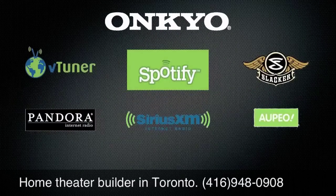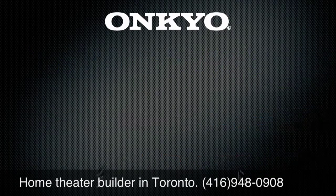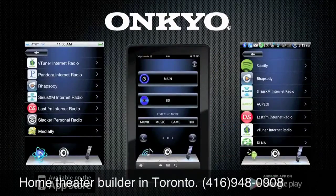The best in network capabilities with the widest selection of streaming content partners from any manufacturer. Stream from PC or DLNA devices, or stream from or control with your iPod Touch, iPhone or Android device, and even Kindle Fire.